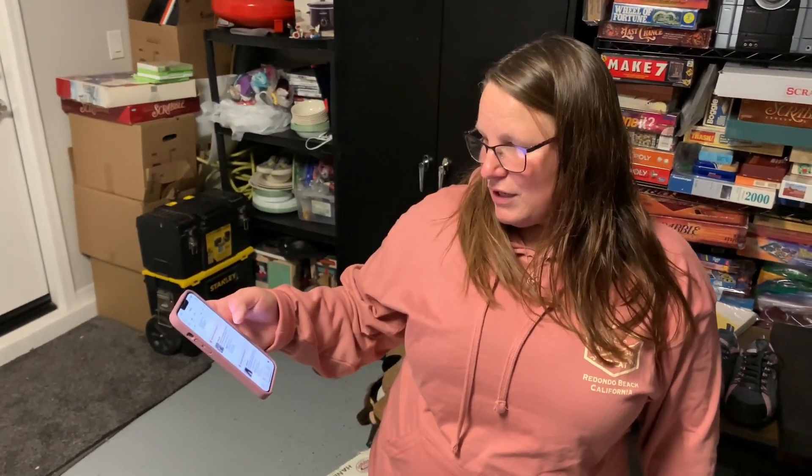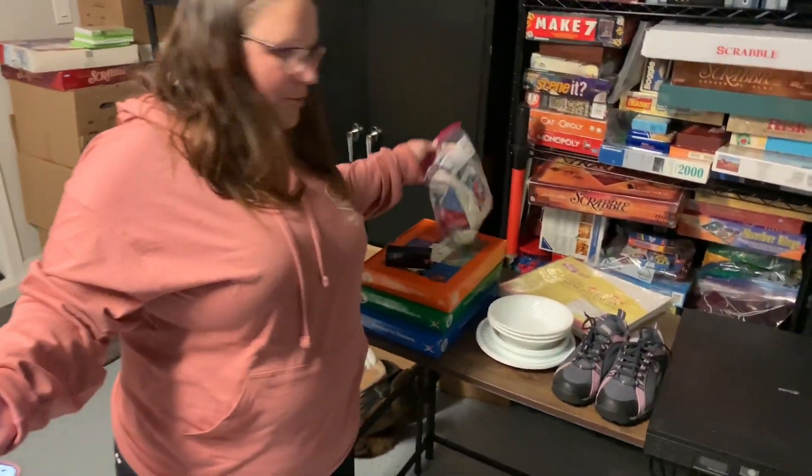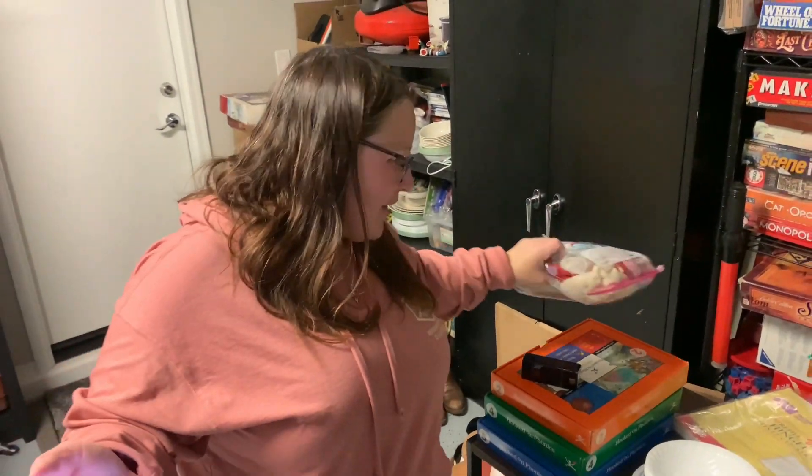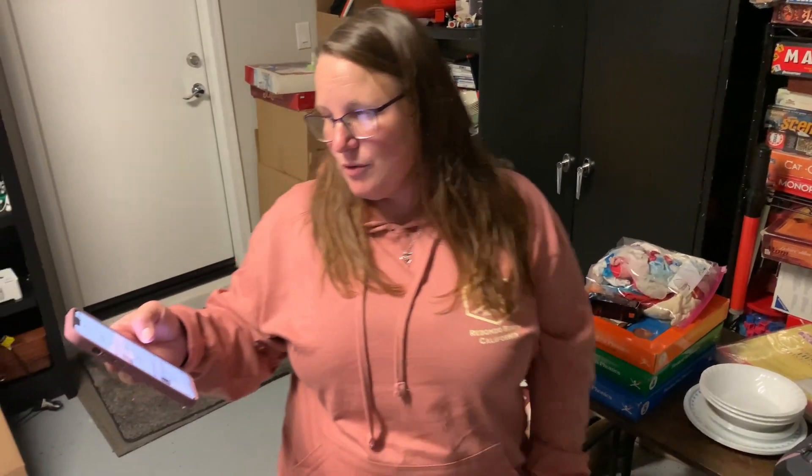We sold a huge lot of Barbie doll clothes for $15 plus shipping. One of my favorite things to sell — Barbies. Only paid $3 and it came with two other lots that have already sold, so we made really good money.